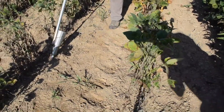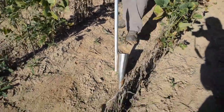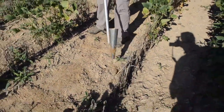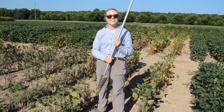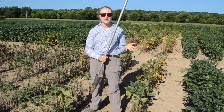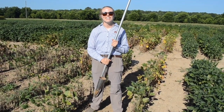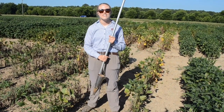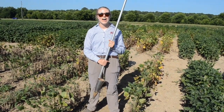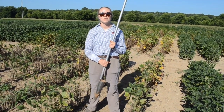You're going to want to get a few places along these rows and then mix these samples together in a Ziploc bag. You're going to want to treat it like a gallon of milk — you don't want it to get too hot. Keep it refrigerated so that you can send it into the Auburn lab, and they can tell you what type of nematode you have and also the population number. That can help you make better management decisions.